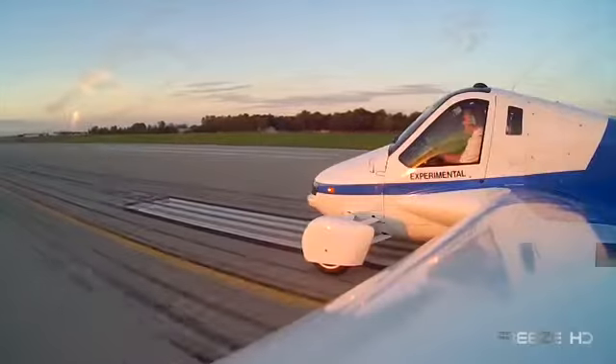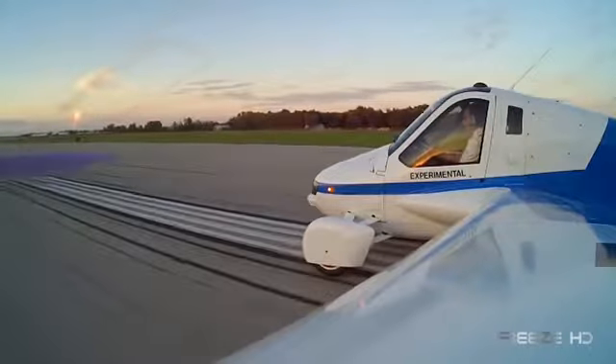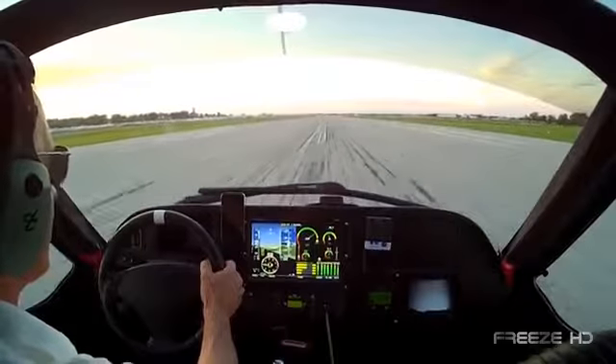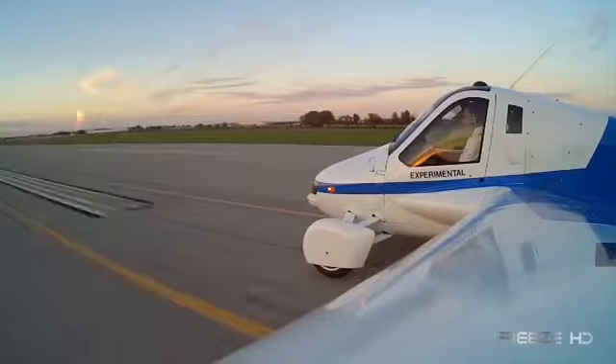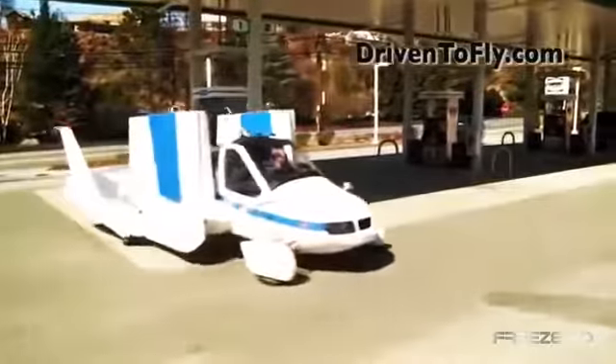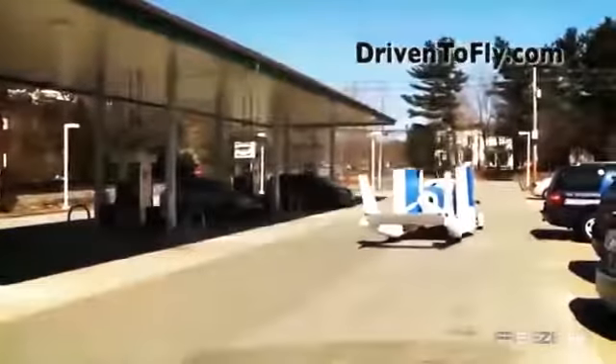The fuel economy on the road is great, coming in at 35 miles per gallon, and the flight range is 400 miles with a 30-minute reserve. Whether you're driving or flying, the Transition conveniently runs on premium unleaded gasoline, eliminating the need for expensive jet fuel and making for an easy, quick fill-up at your local gas station.